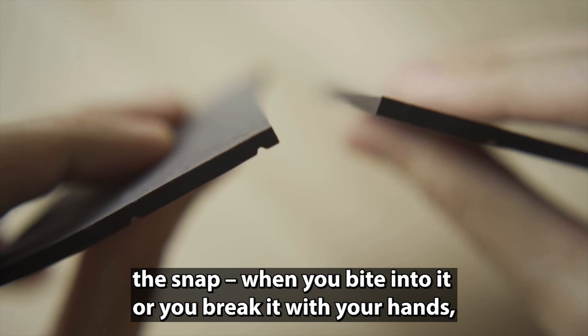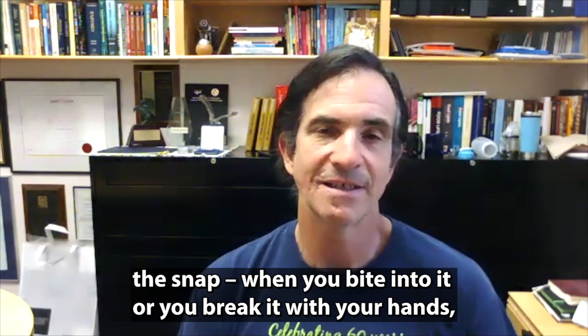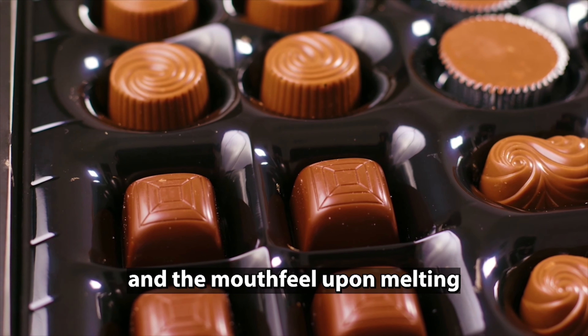Chocolate gives us that psychological pleasure. It's one of these foods that makes us feel happy.